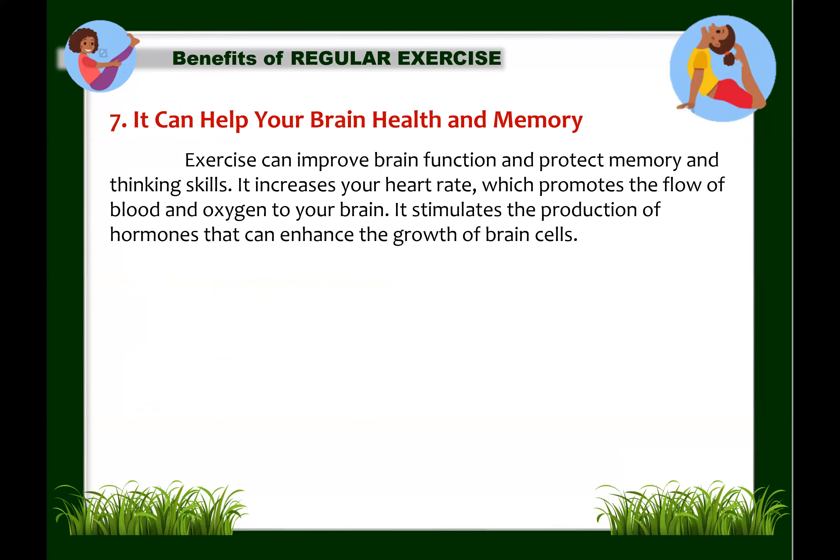Next: exercise can help your brain health and memory. Exercise can improve brain function and protect memory and thinking skills. It increases your heart rate, promoting blood and oxygen flow to your brain, and can stimulate production of hormones that enhance brain cell growth. Moreover, exercise's ability to prevent chronic disease also translates into benefits for the brain, since brain function can be affected by these diseases. Regular physical activity is especially important in older adults, since aging combined with oxidative stress and inflammation can promote changes in brain structure and function.